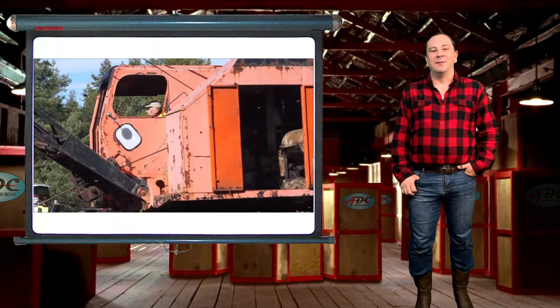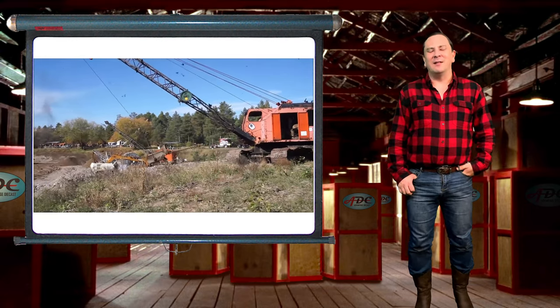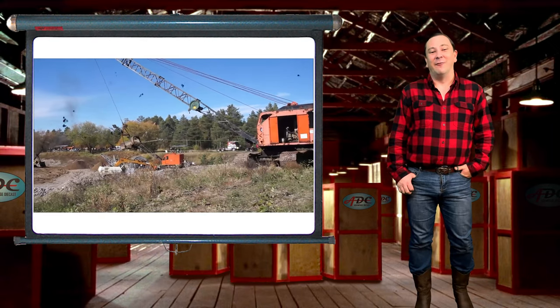Cable operated backhoes, shovels, and drag lines could be seen on almost every construction job before the 1940s.